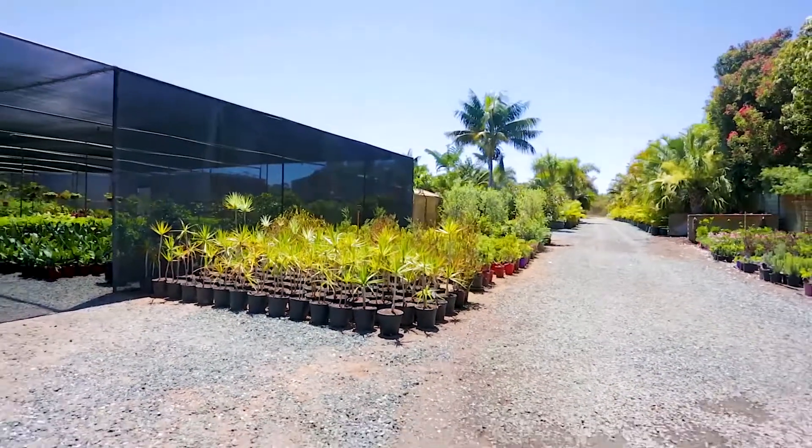It's not often that a property set on such a tranquil and peaceful block with such a unique opportunity becomes available. Please phone the Semple Group for your private viewing today.